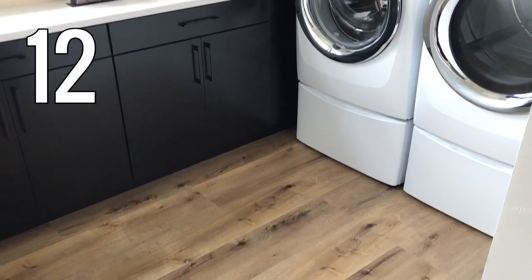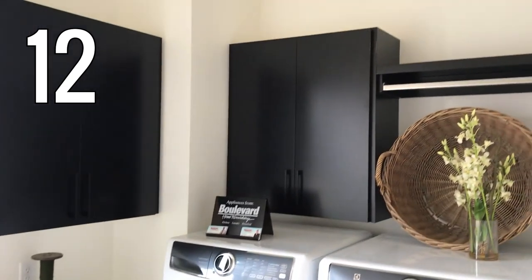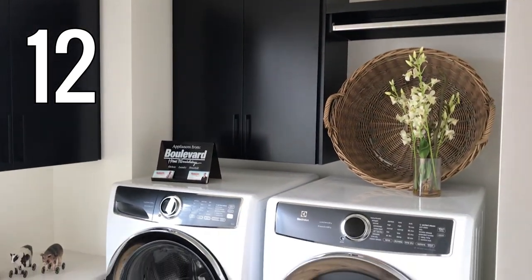And number 12. This laundry room has a kind of classic modern farmhouse style going for it — wood floors, black cabinets, keeping it simple.